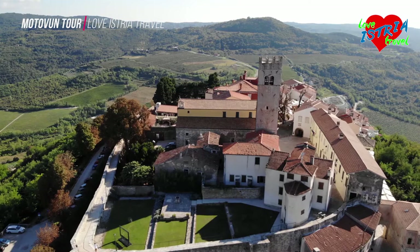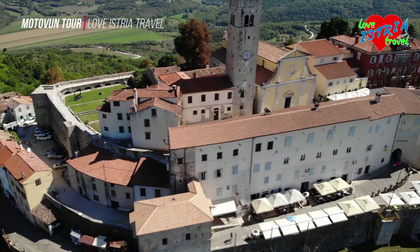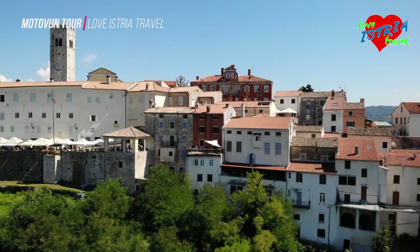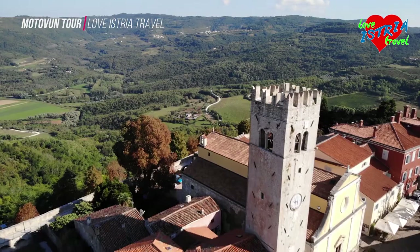High above the lowland plains of the middle Myrna valley in a central area of Istria rises the ancient town of Motivan. Perched on top of a natural and formidable hill, this was once an important defence fortification during more chaotic times. Now Motivan is a must-see for many thousands of tourists, attracted by the magnificent views of beautiful countryside, and of course the town itself.